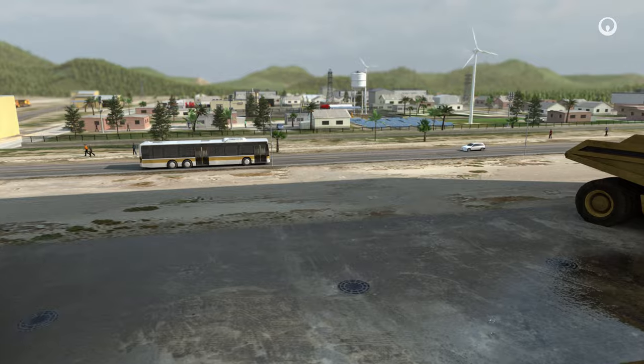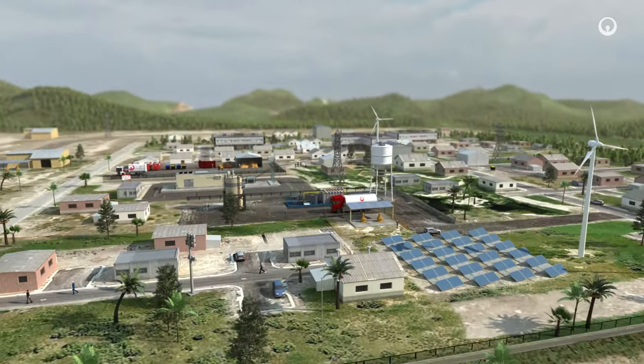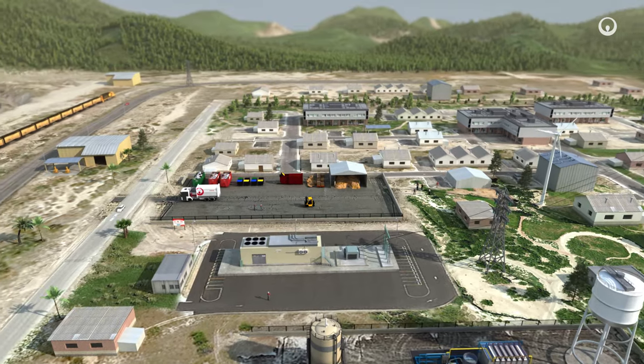Mines can also be virtual small towns, with 5,000 to 10,000 people, where we manage the utilities, drinking water production, sewerage, energy services and waste treatment, to help limit environmental impacts.